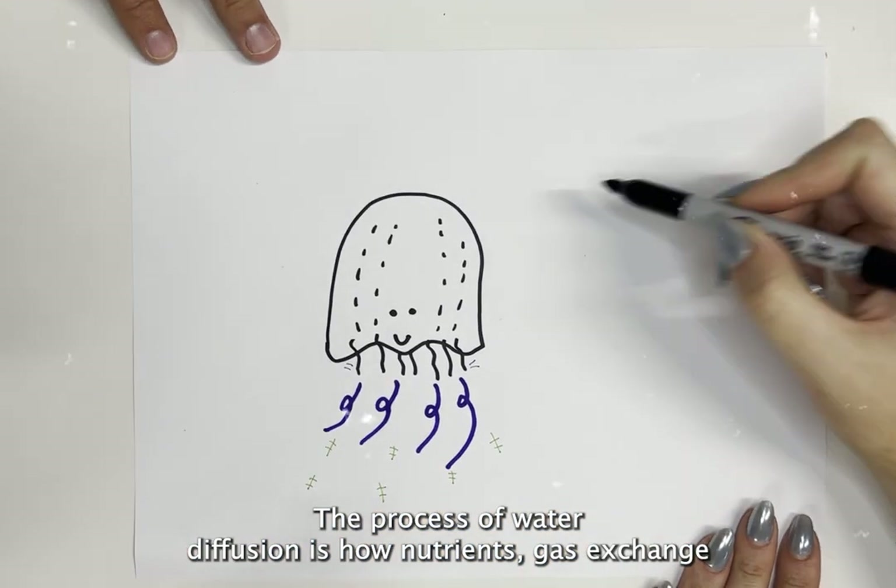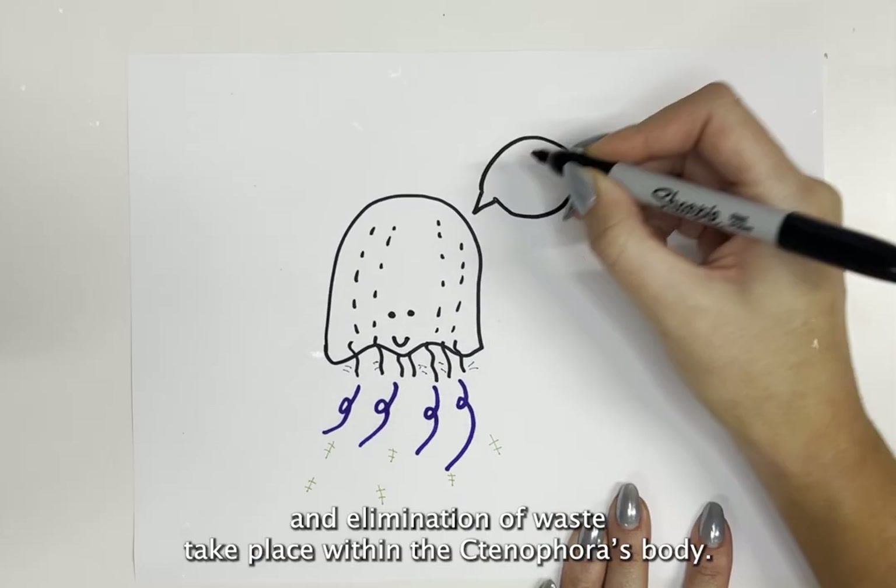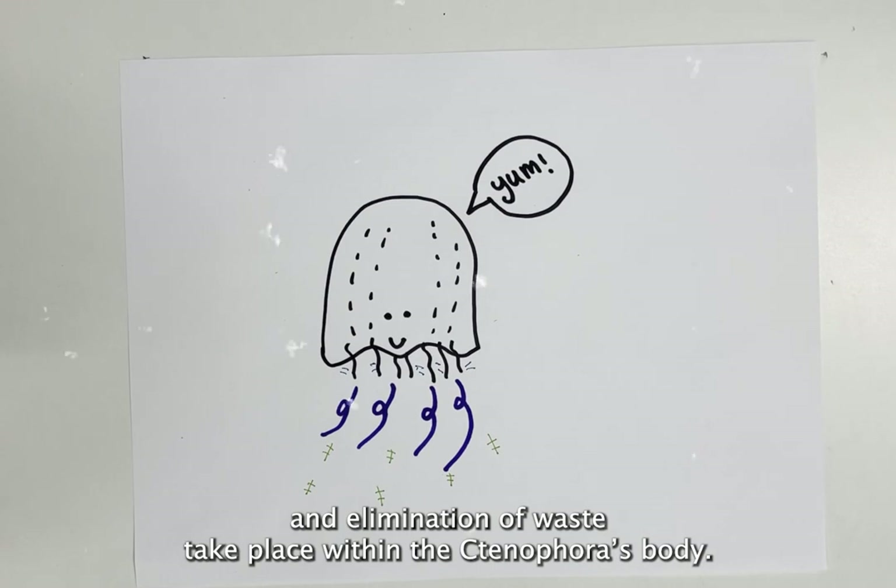The process of water diffusion is how nutrients, gas exchange, and elimination of waste take place within the ctenophora's body.